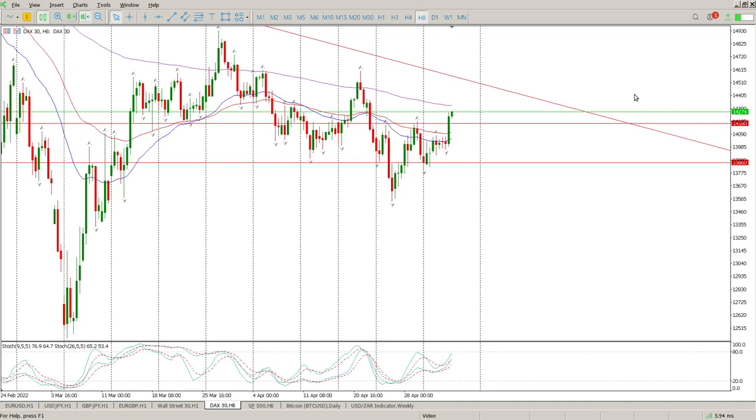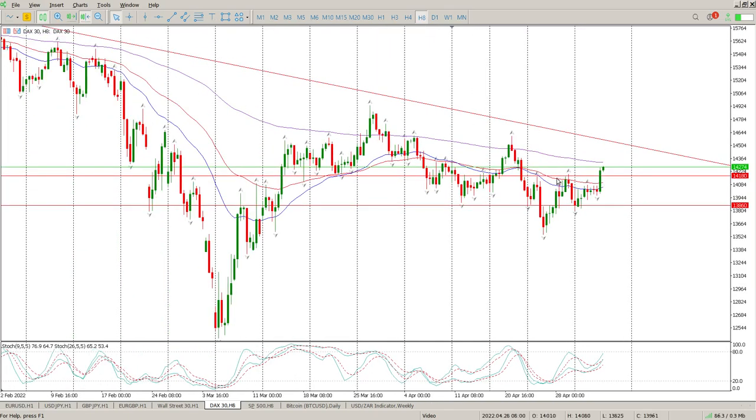Good morning everybody, this is your DAX Day Trade Setups for today. We had a pretty aggressive move yesterday based on what the Fed said. They did raise interest rates but came out with a dovish stance — not as aggressive as in the past — and that validates this inverse head and shoulders here.